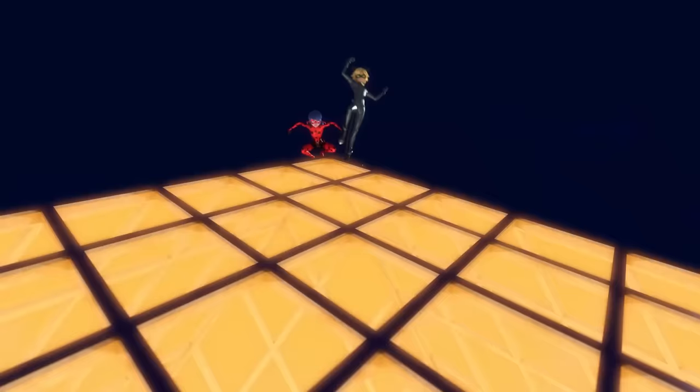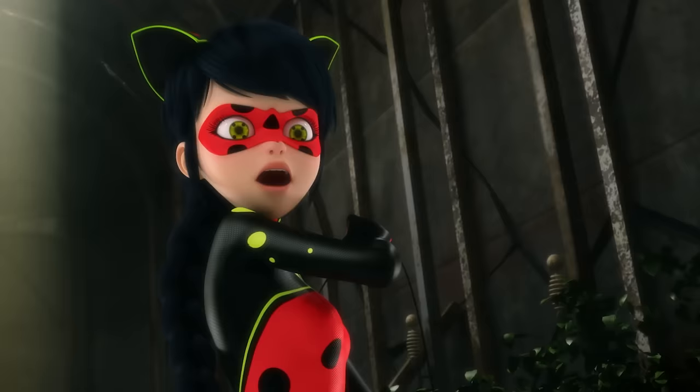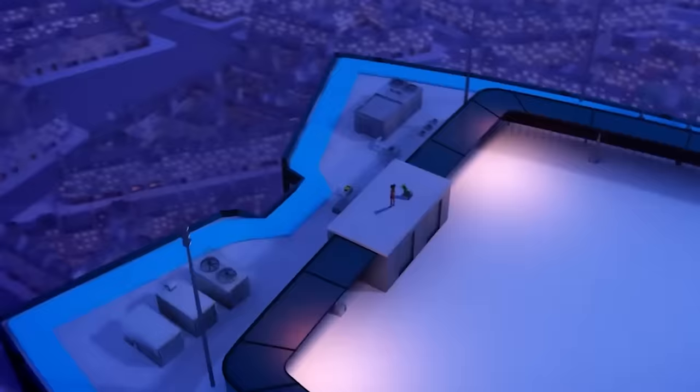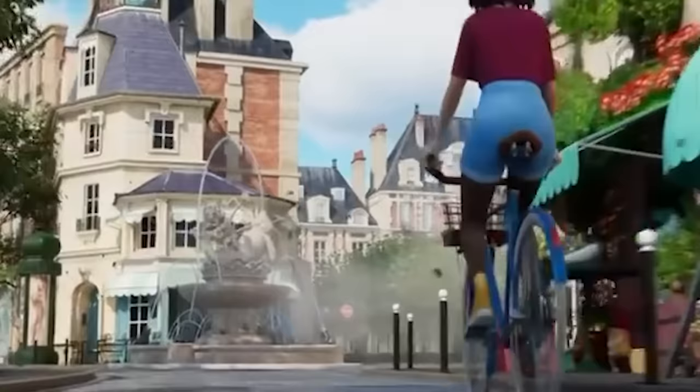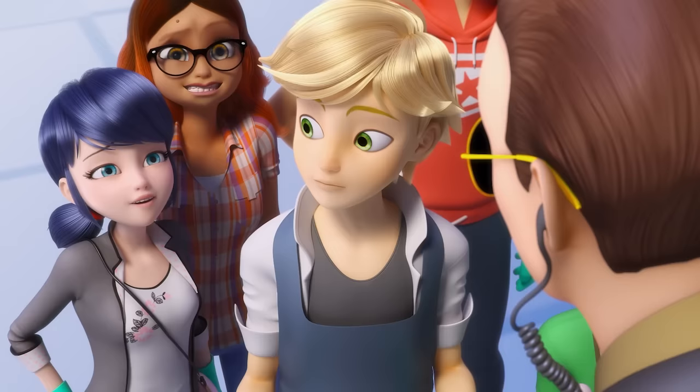Jeremy Zag, the producer for Miraculous Ladybug, released a brief clip on September 21st. The video's tagline states: 'New assets for new seasons.' The phrasing insinuates that the assets in the video could be used for season 6 and beyond, meaning they may have a permanent place in the Miraculous Ladybug world. With the assets seeming so important, we're diving into every detail in today's video.